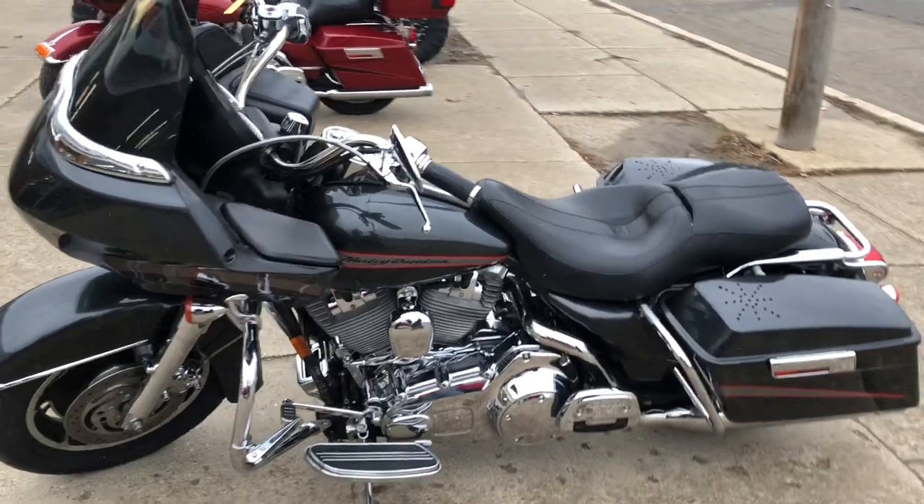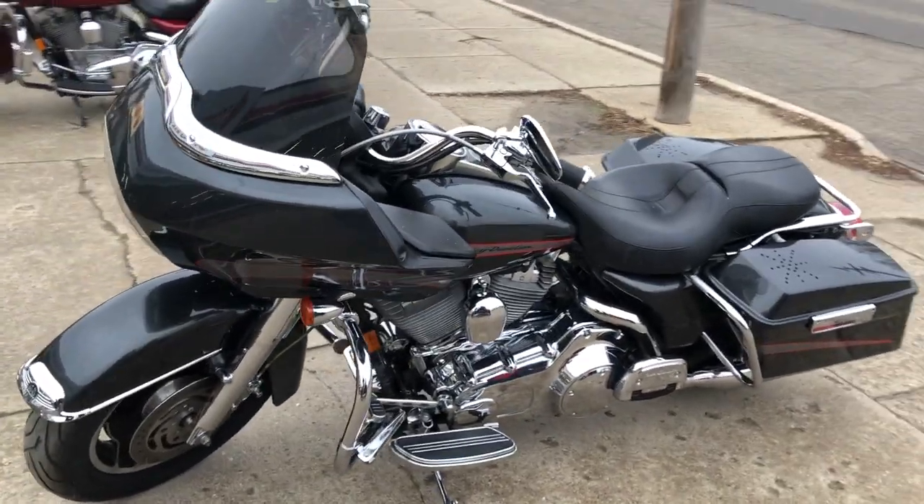Just serviced at the dealership, inspected, all fluids have been changed. It's ready to ride.